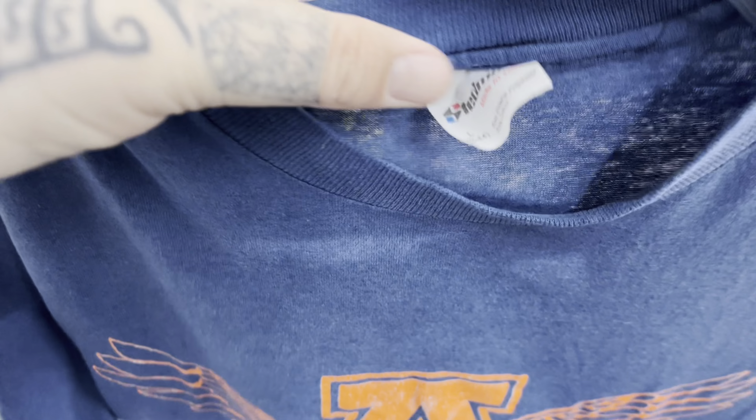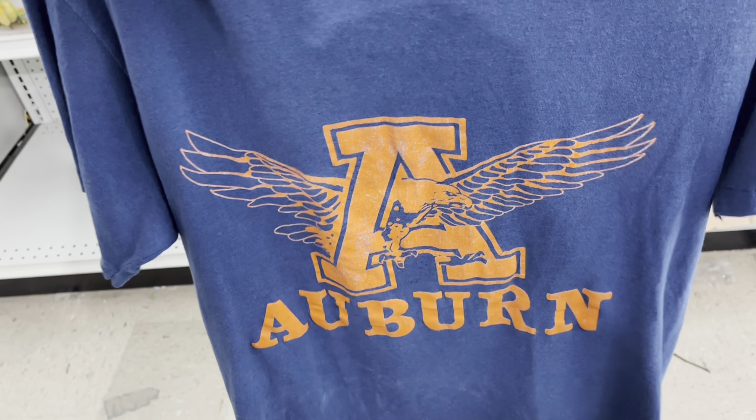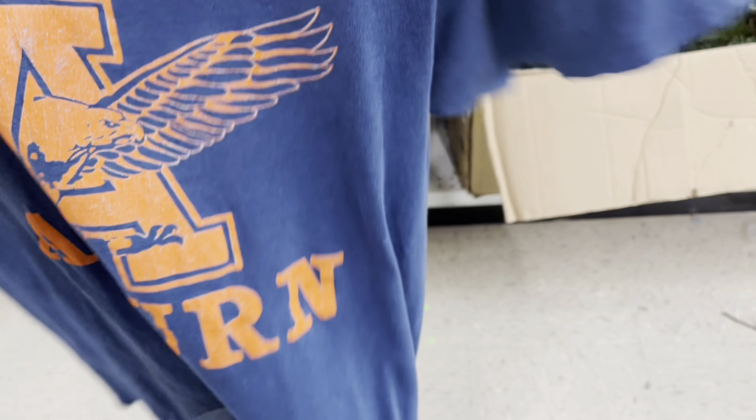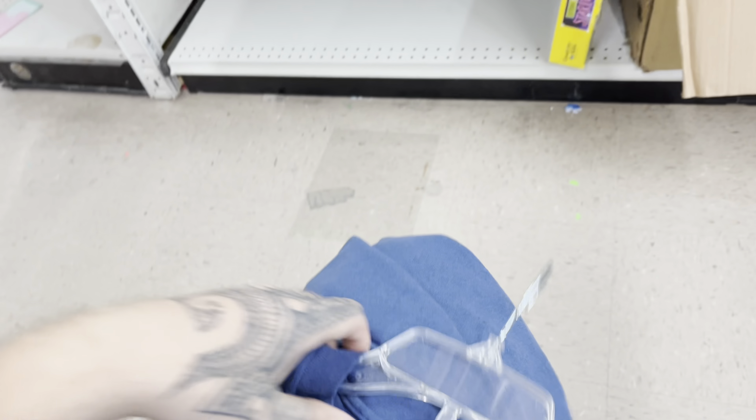Inside this Goodwill I found a vintage Blue Jays hat, new with tags. It needs to be cleaned, but you can take the tag off and clean it up, so I'll try and do that.